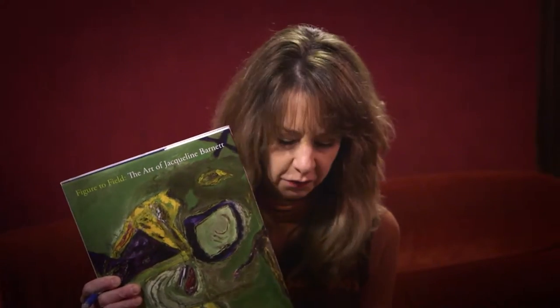Artist Jacqueline Barnett is having a strong year so far — two exhibits plus a beautiful hardbound book about her work and her life. The driving force behind much of this activity is independent art critic and curator Matthew Kangas. Hi Matthew. You've written 15 books on individual artists. Why Jacqueline Barnett? Why now?